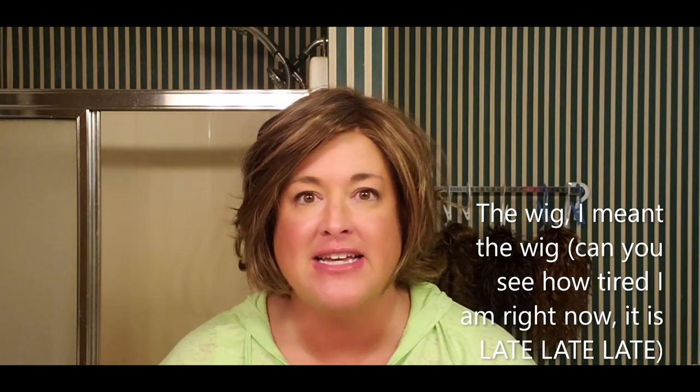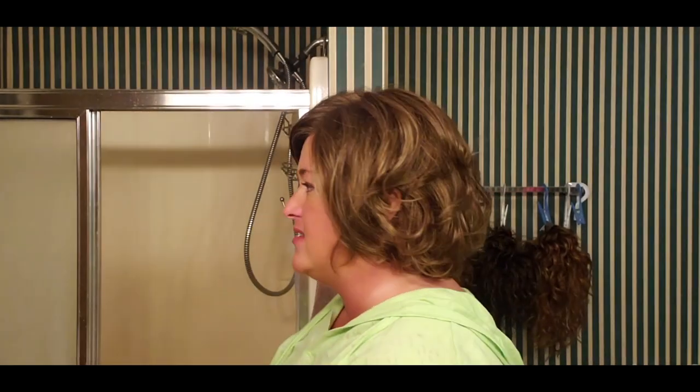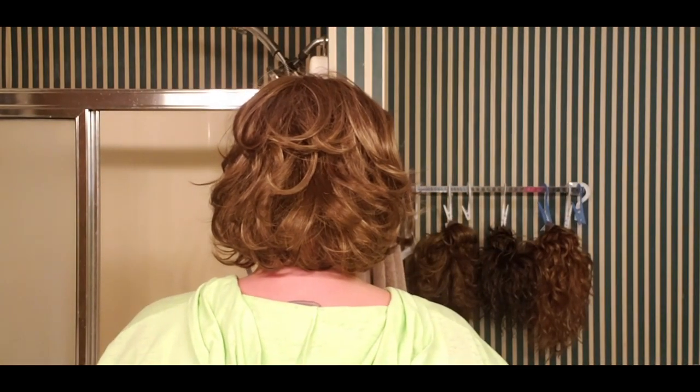Hey guys, okay, so this is Peyton Out of the Box. I'm trying to get better about just getting an out-of-the-box filmed as soon as I get the wig. Who cares how I look — it's about almost 10 o'clock on Friday night and I'm looking a mess, but I don't care. I want you guys to see the out-of-the-box. Peyton looks amazing out of the box. She looks so good. She is adorable, and she looks a lot like Isla from Tony of Beverly with a full monotop and a lace front. This is going to be an awesome comparison. She looks great out of the box. Thanks for watching — I'll see you next time. Thank you.